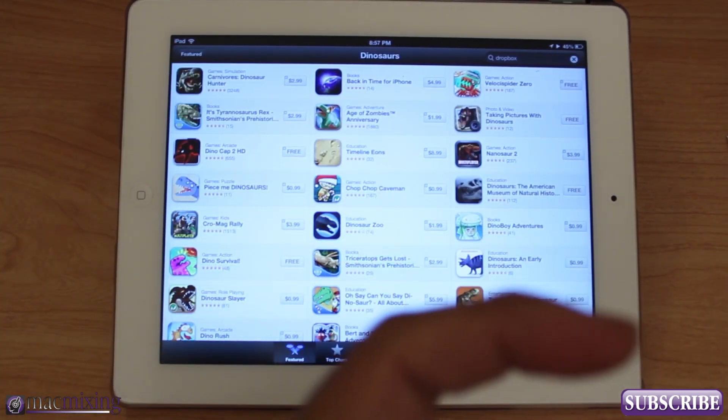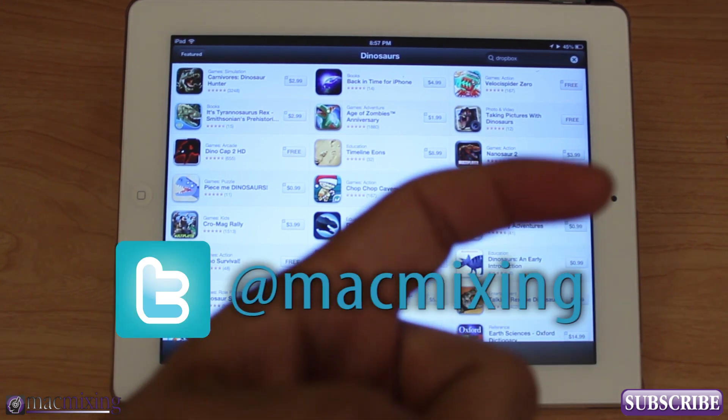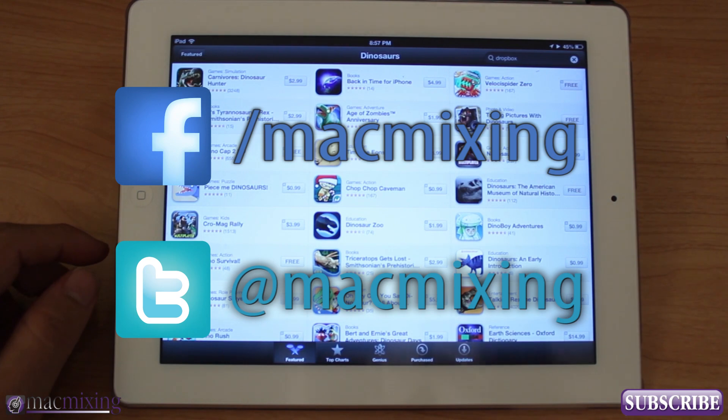Please click this button and subscribe. Our Twitter link is here and our Facebook link is here. Thank you very much guys for watching. This is Dom from MacMixing.com — have a great day.